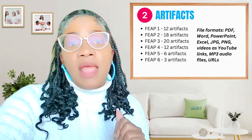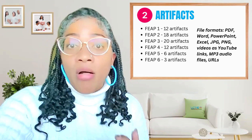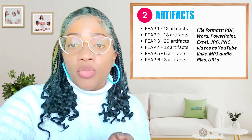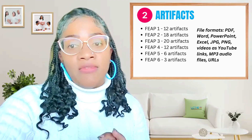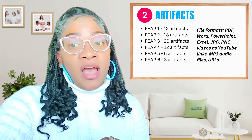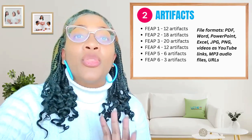As a reminder, you must have the following number of artifacts for each FEEP. FEEP number one: 12 artifacts. FEEP number two: 18 artifacts. FEEP number three: 20 artifacts. FEEP number four: 12 artifacts. FEEP number five: six artifacts. And FEEP number six: three artifacts.